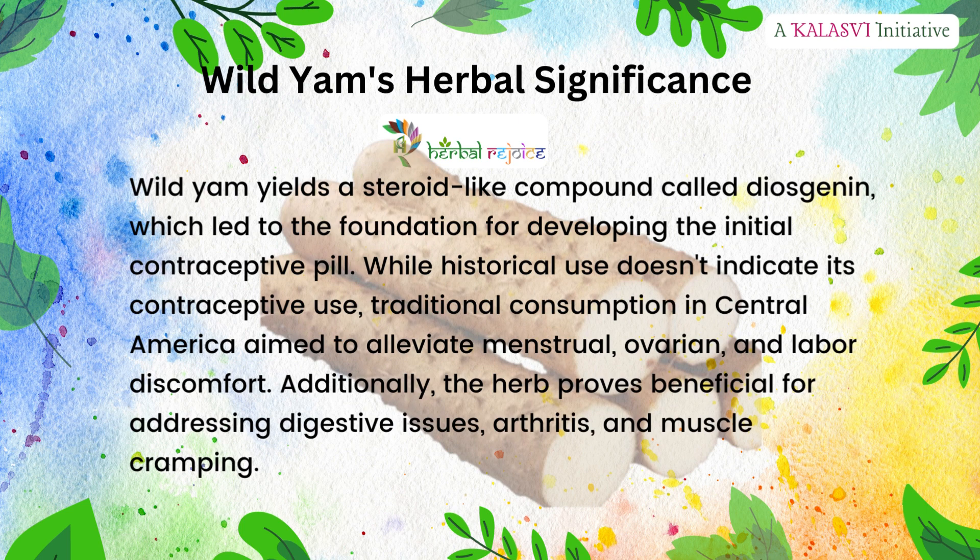While historical use doesn't indicate its contraceptive use, traditional consumption in Central America aimed to alleviate menstrual, ovarian, and labor discomfort. Additionally, the herb proves beneficial for addressing digestive issues, arthritis, and muscle cramping.